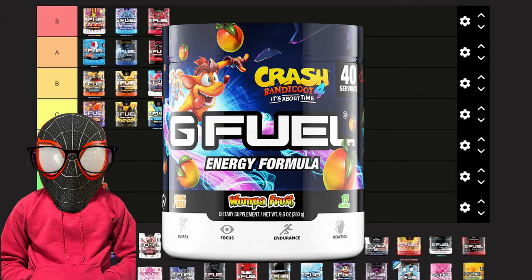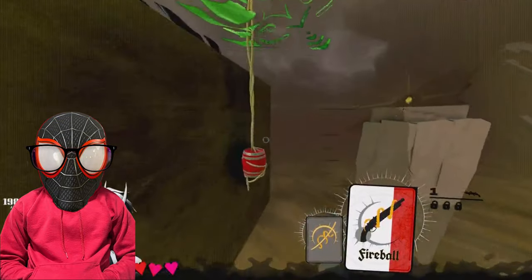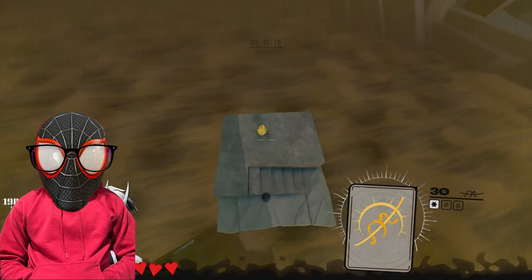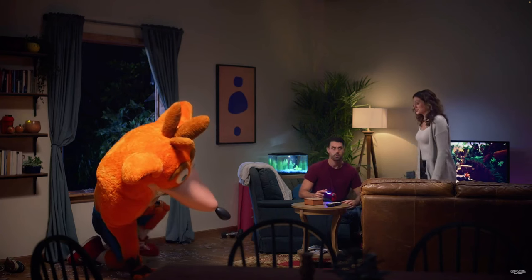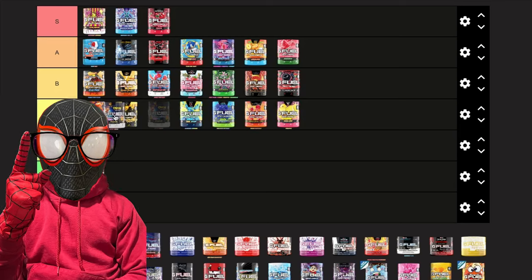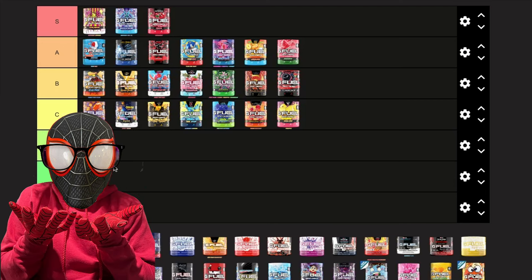Next we have Wumpa Fruit, and I overlook this one a lot when picking flavors. It's not only pretty bland but a bit tame as well, and I can't even say it's that refreshing. I can tell G Fuel is going for a mango flavor, but I think they need to stick with the peach flavors. It's still better than everything in C tier so far, so I'm putting it in a high C. G Fuel's mango flavoring just doesn't really hit for me.